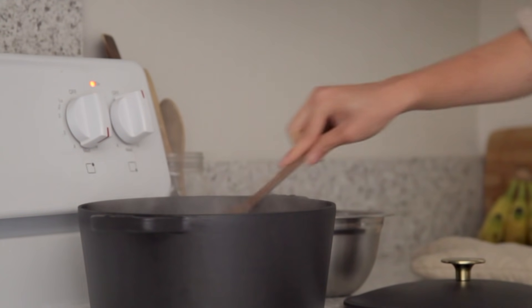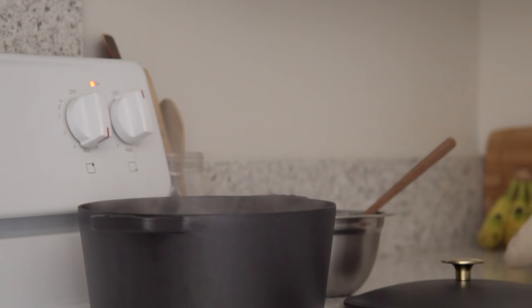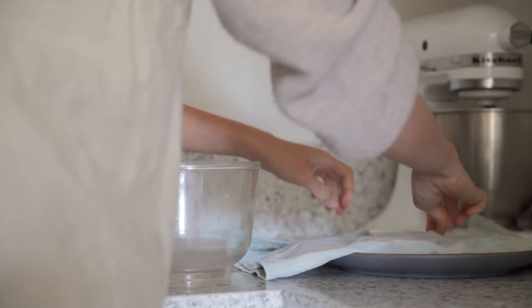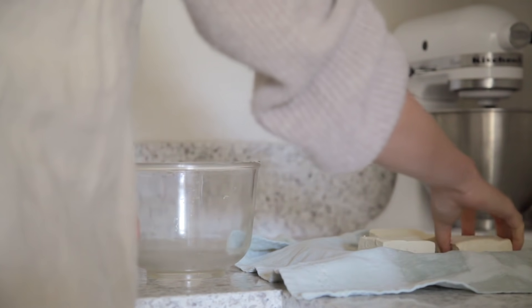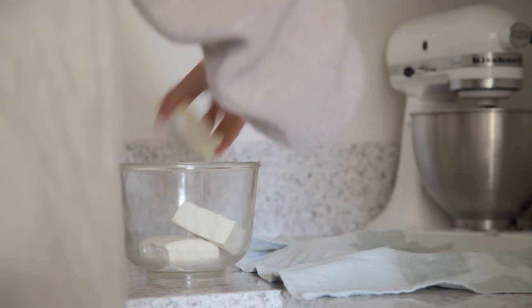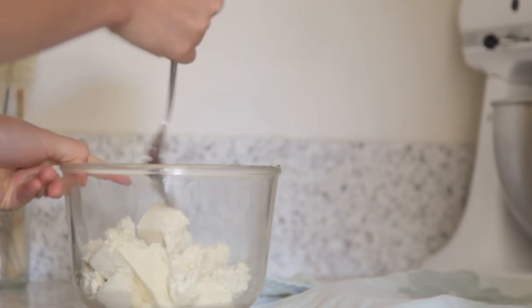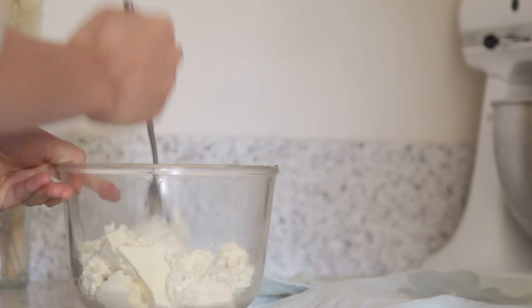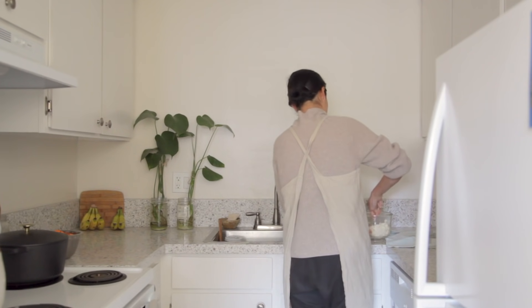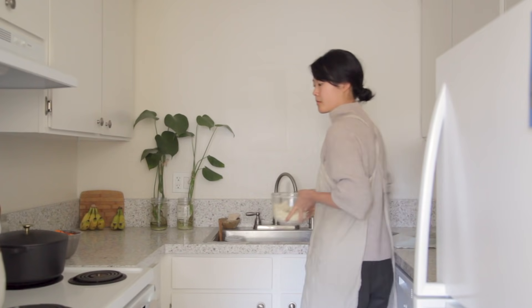While the potatoes are boiling, I'll move on to prepping my tofu scramble. Remove the tofu blocks from the napkin, place them in a bowl, and mash with a fork. Once that's complete, it's time to fry up the tofu.